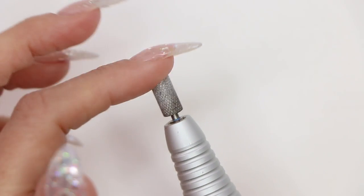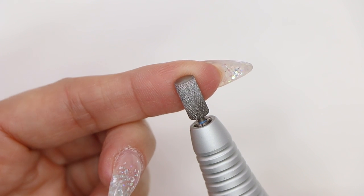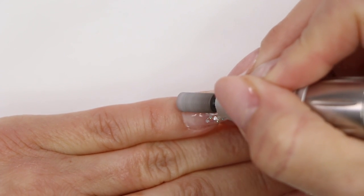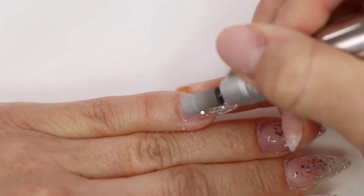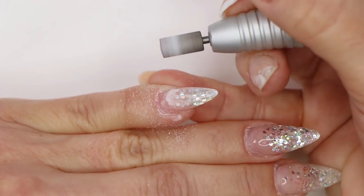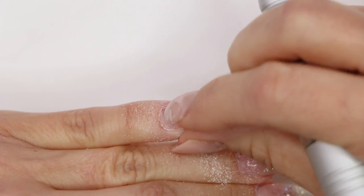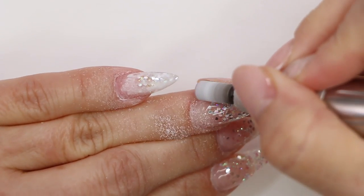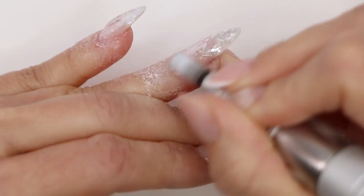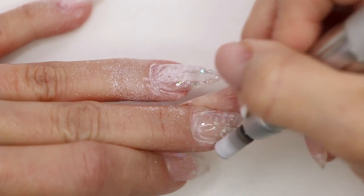Now we're ready to prep. If you haven't watched one of my videos, you don't know I love this cross cut bit — it's a medium. I love it for fills especially; it really tucks into that cuticle area. I'm gonna turn my electric file on low. We're gonna come in the back area, make sure that's nice and clean. That's the first place I go because it's the most important — if you leave stuff back there, you're gonna get lifting. Then I follow through and remove the shine from the surface of the nail.